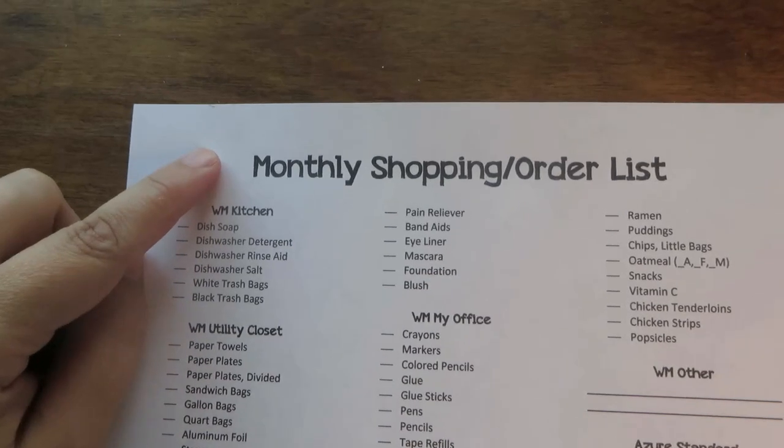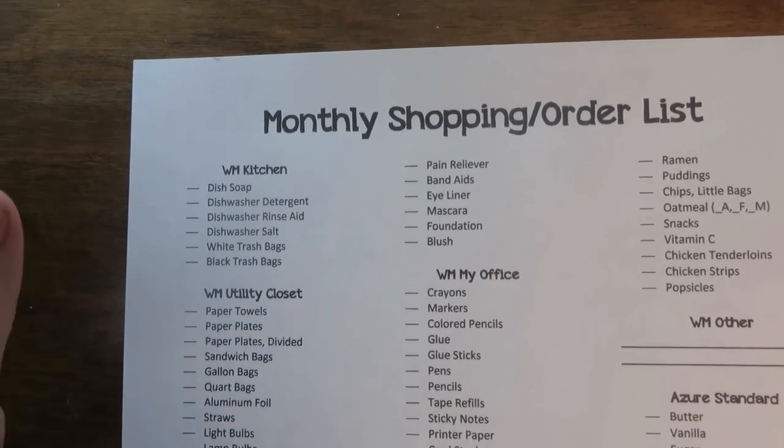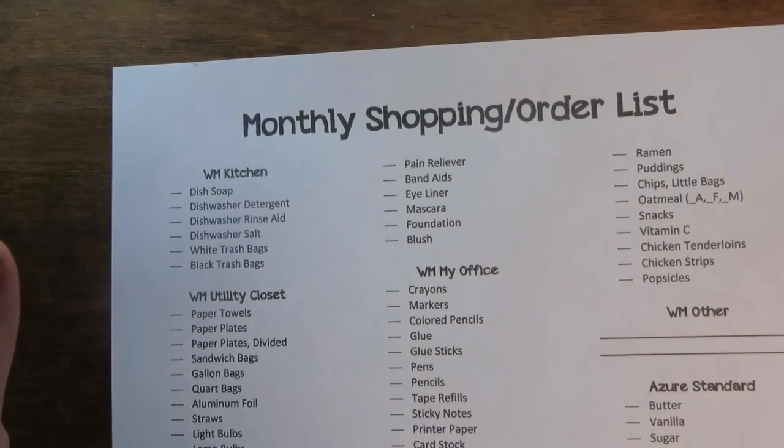I'm going to show you the method I came up with. It took a couple of months to get my system going, and I'm still making little adjustments as I go. Maybe it can help you come up with your own system. The first thing I did was come up with a list of everything I could think of that we would buy in a month's time.